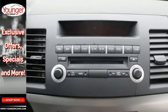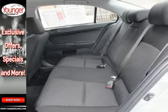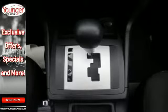Safety features include anti-lock brakes, multiple airbags, and stability and traction control. It's also equipped with power windows, locks and mirrors, and a CD player.